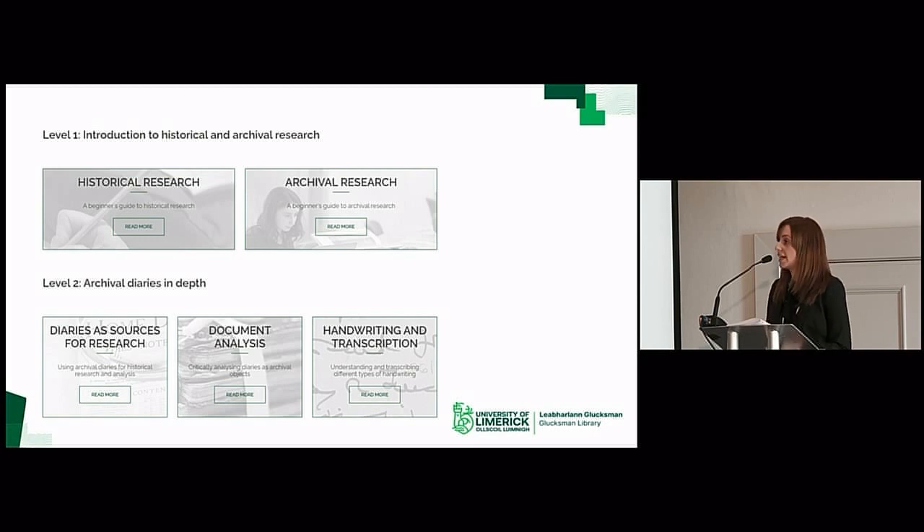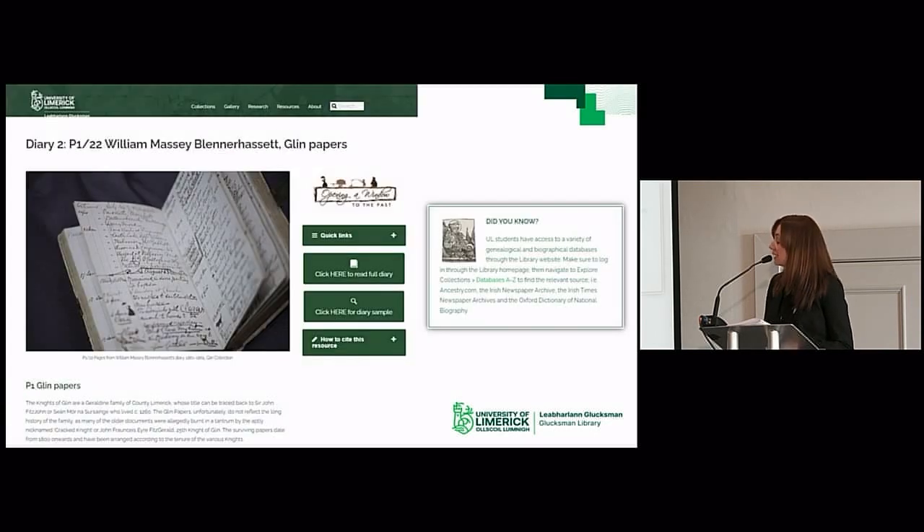Lessons can be read sequentially or used as standalone guides depending on the user's area of interest. The lessons are designed for students at all levels and increase in difficulty as they progress. Information is outlined in a clear and simple visual format with headings and sections signposted and interlinked. On each page, a resource custom logo links to the resource homepage, while 'did you know' boxes provide hints and tips for research. The diaries used in the resource were fully digitized as part of the project and are now available on the newly launched UL digital library.